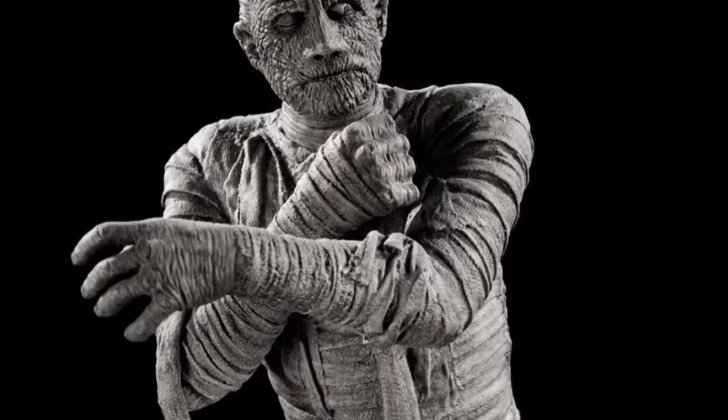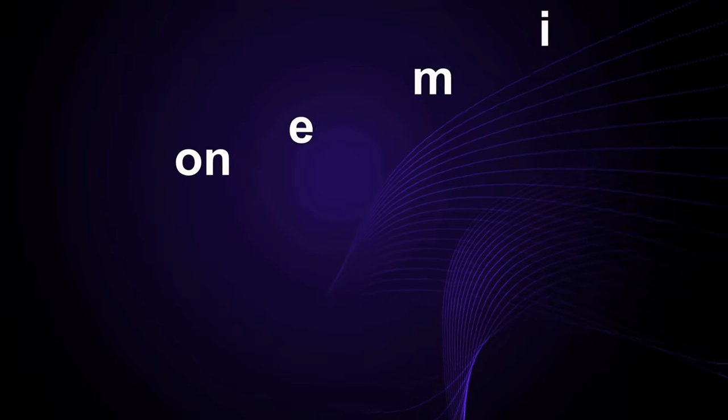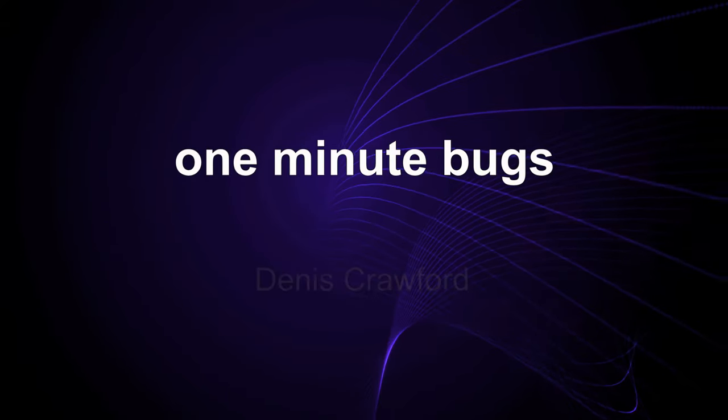When is an aphid not an aphid? When it's a mummy. Welcome to One Minute Bugs. I'm Dennis Crawford.